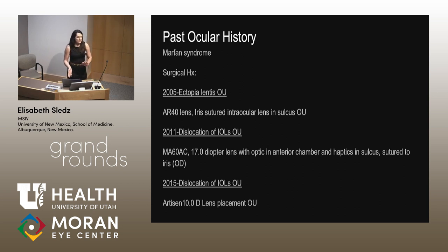Then in 2011, that lens dislocated when she was 18 years old, and the lens was replaced with an MA-60 AC 17-diopter lens in the anterior chamber with haptics in the sulcus, sutured to the iris — that was just in the right eye. And then in 2015, when she was 22, that lens dislocated and was replaced with an artisan lens, 10 diopters, as part of a trial.